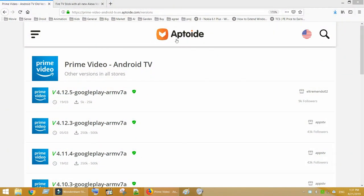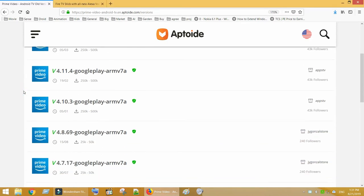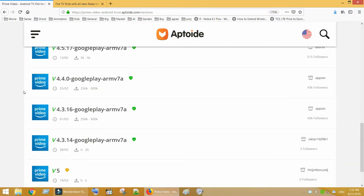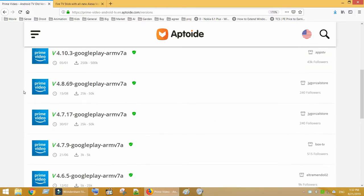Let's look at some possible solutions for these issues. Rarely, some old versions of the Amazon Prime TV app may work on your Android TV. But understand this is not going to work permanently. Also, finding that particular working version is again a tough task, and the working version may differ for each Android TV model.